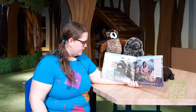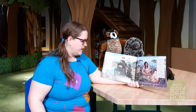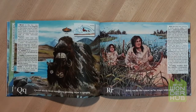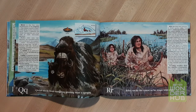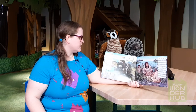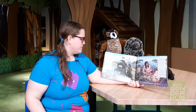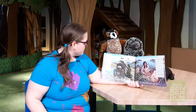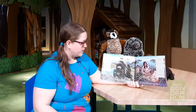Q. Qiviut sheds from umingmak grazing near a caskig. Qiviut is the fine inner insulating hair on the umingmak, the Inuktitut word for musk ox. In the spring, musk ox shed their qiviut, which is gathered and woven into expensive yarn to be used to make fashionable garments. The qiviut is all of this fluff shedding off of the musk ox.